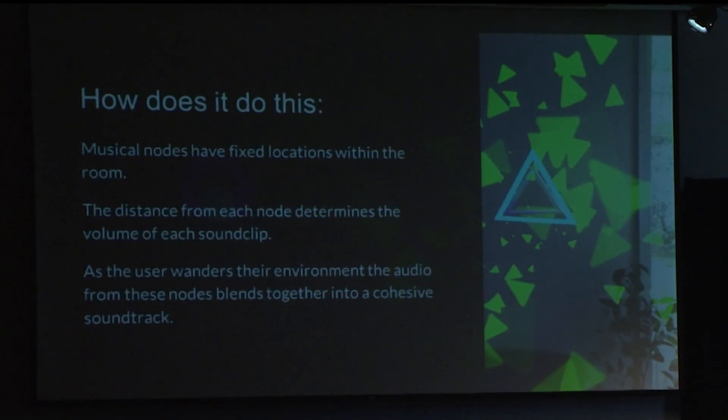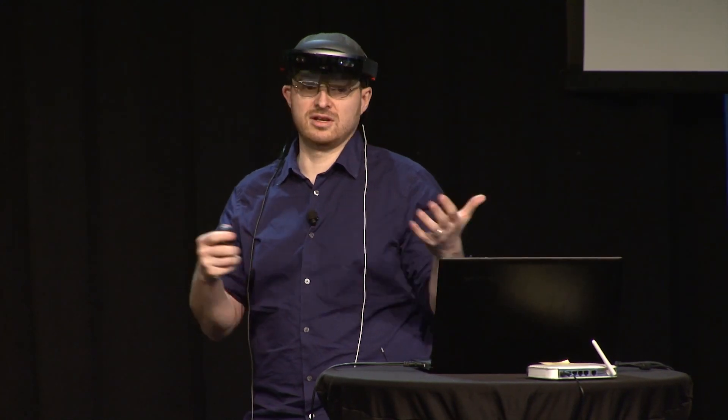There are musical nodes that I can drop and place all around the room. Each one of them has a sound attached to it. My distance from those nodes indicates the volume and the range of those sounds. Every sound clip in here was generated to generally blend together, so regardless of orientation it will make a somewhat nice sounding sound loop. As I wander the environment, the sounds will naturally blend together and you will actually experience the music generation based on just your location.